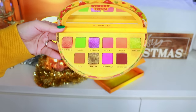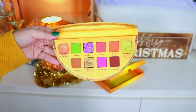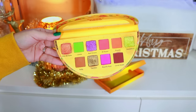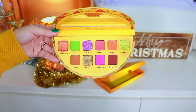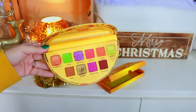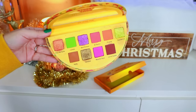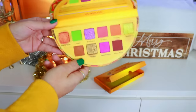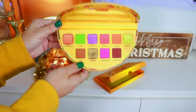The only problem I noticed with Glam Light's older palettes is a little bit of oil seepage — I'm going to chalk that up to a grease stain. Get it? Taco palette, grease? I try to be funny, but this is still a really cute palette — the memories.